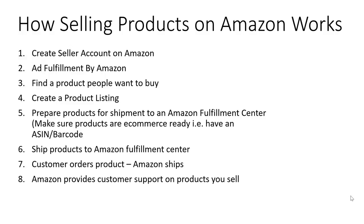Hello everybody, this is Rain Jones and I'm going to be talking today about how to sell products on Amazon. The first thing I'm going to talk about is the big picture overview of how it works. So the first thing you're going to want to do if you decide you want to sell products on Amazon is you need to create a seller account on Amazon, and I'll take you through those steps here in a few minutes.